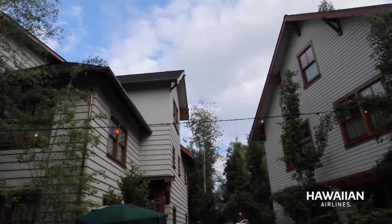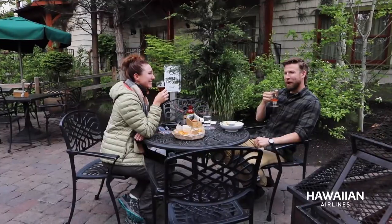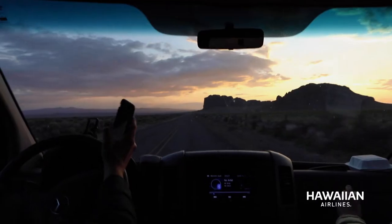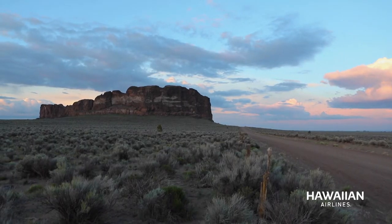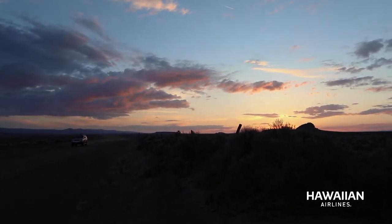We're staying at what was once an old Catholic school — its courtyard is a gathering place for locals and visitors. We've just got time to drive out to Fort Rock, a prehistoric volcano that was once surrounded by water. The sun sets over central Oregon for a truly magical end to our tour.